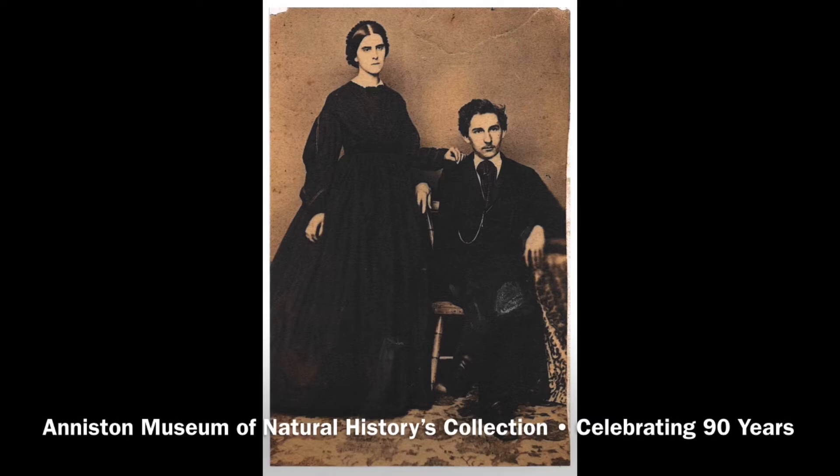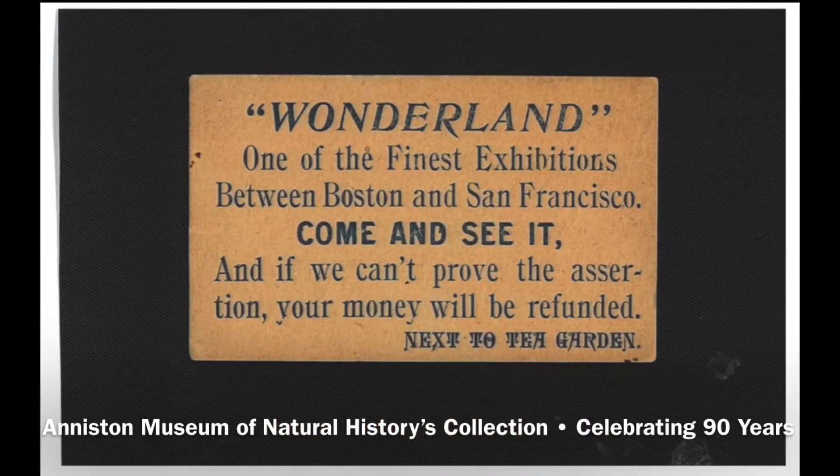His daughter died early in life of pneumonia. Eventually, his massive collection outgrew his home. To bring his collection to the public, he opened the Wonderland Museum on the Atlantic City Boardwalk in New Jersey. It showcased taxidermied oddities, Werner's massive collections, and art pieces. The entry price was just 10 cents for adults and 5 cents for kids.